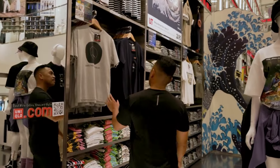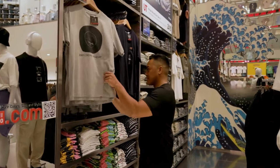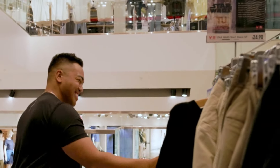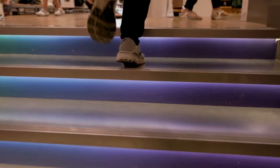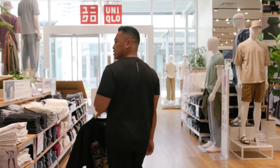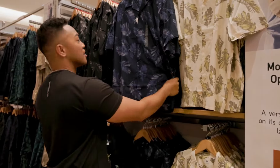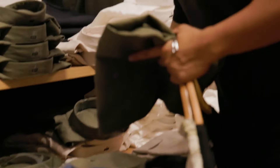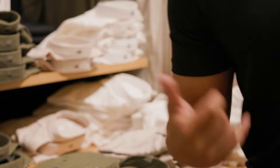Uniqlo is celebrating its 40th anniversary this year, and to celebrate, the store is launching a thanking event to show their appreciation to customers with limited time promotions, new product launches, giveaways, and gifts with purchase. I am so excited to celebrate their 40th anniversary.